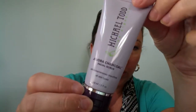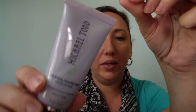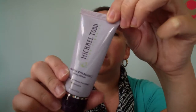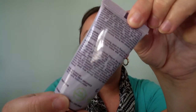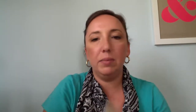Next thing in my Ipsy bag is the Michael Todd True Organics jojoba charcoal facial scrub. After quickly looking through the ingredient list, there's no fragrances, no parabens, no dimethicone — there's lots of healthy stuff like aloe, coconut oil, jojoba, jasmine, and lots of other things, all pretty good. I'm looking forward to trying this. I always love scrubs, so this will probably be a really good product for me.